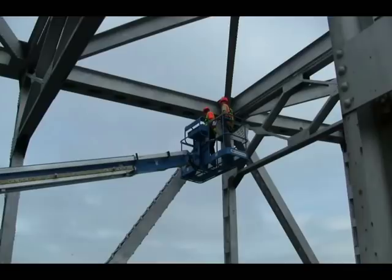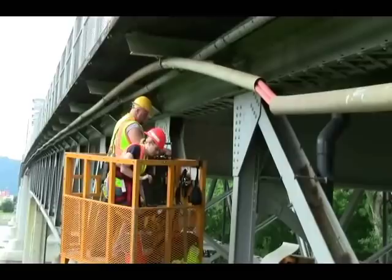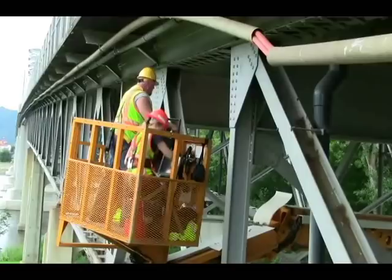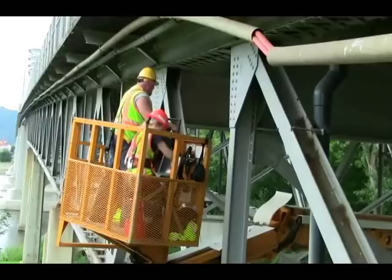The inspection involves three snoopers and one regular lift to inspect the upper trusses. The snooper boxes have just enough room for two inspectors and are packed with equipment including a laptop, a camera, lights, tools, and the controls that allow the inspectors to move around under the bridge.